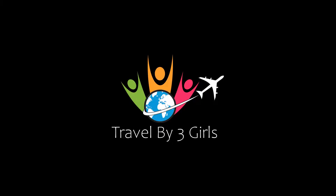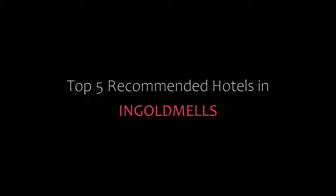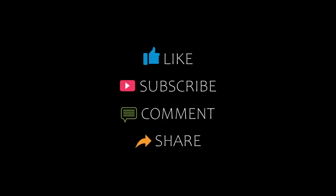Hello friends, welcome back to my channel. Now you are watching top 5 recommended hotels in Goldmills. Please subscribe to my channel and don't forget to like, share, and comment. Let's start the video.